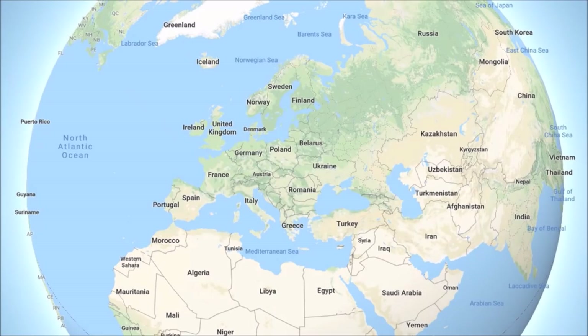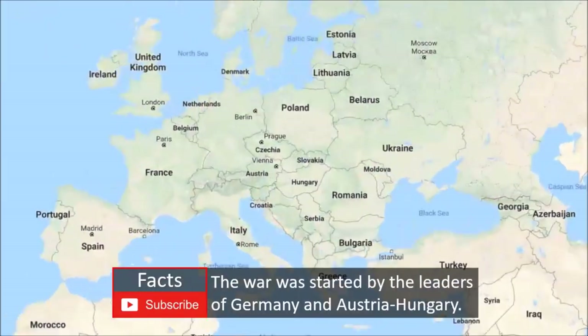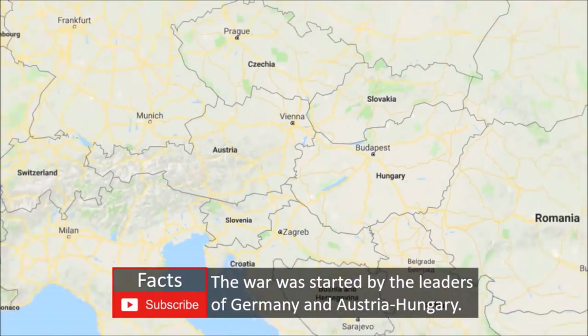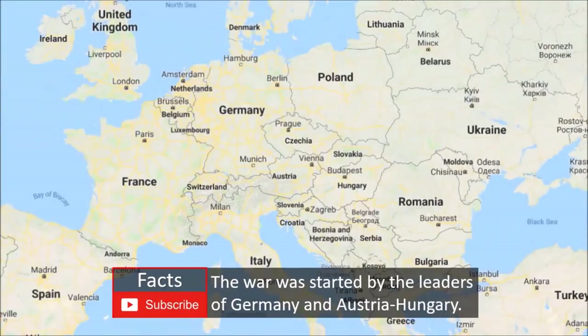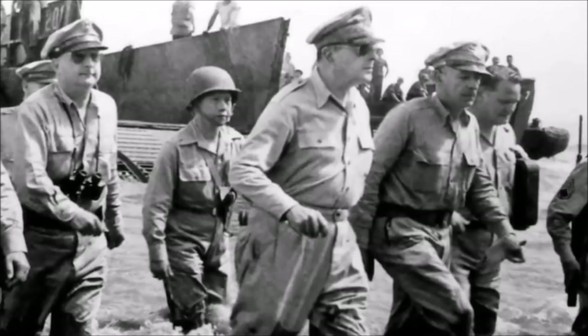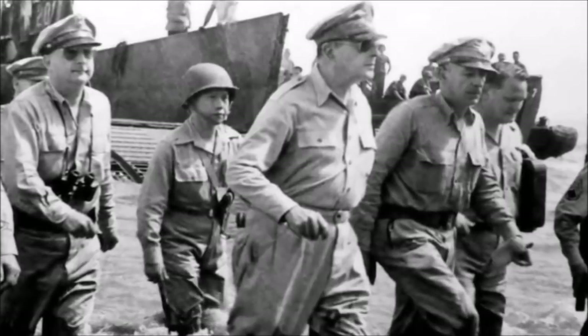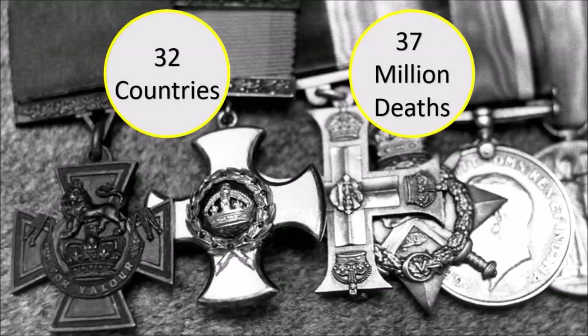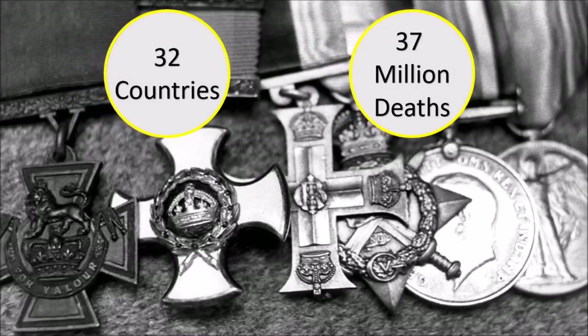World War I started because of a local war between Austria-Hungary and Serbia in 1914. This local war later threatened neighboring countries like France, Germany and Russia. As the war became more disastrous and threatening, more countries jumped into battle to support their allies. In total, 32 countries fought in World War I, which resulted in the deaths of 37 million people across the world.